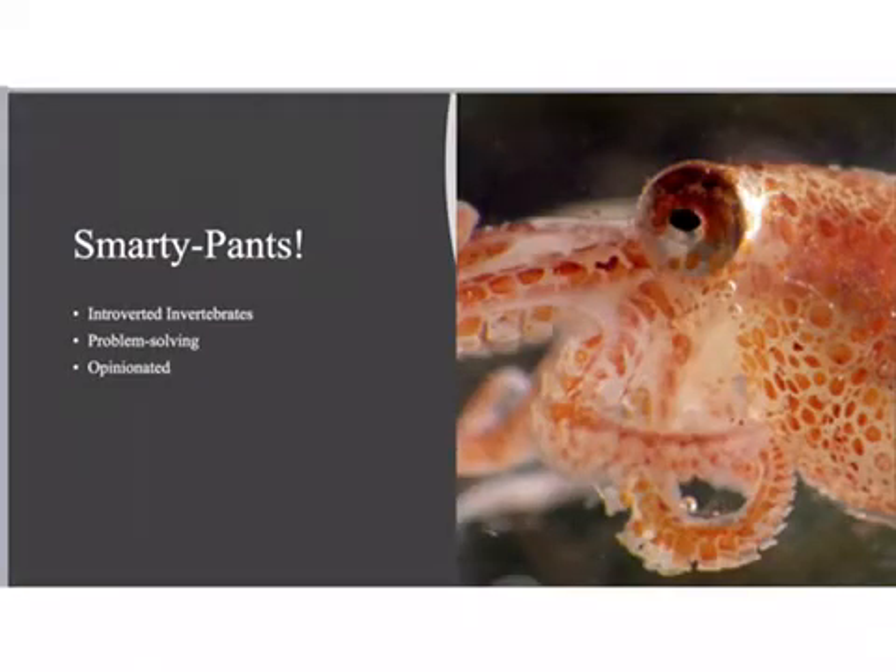All octopuses are generally regarded as smart, especially the Atlantic pygmy octopus. They are considered playful and yet are introverted, as they prefer to spend most of their time alone. They're very good at problem solving, including rearranging their own environment to fit their needs, and are very opinionated, often hunting the animals which they enjoy eating more vigorously than others.